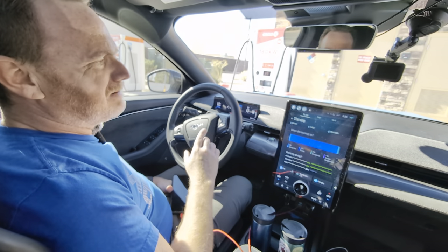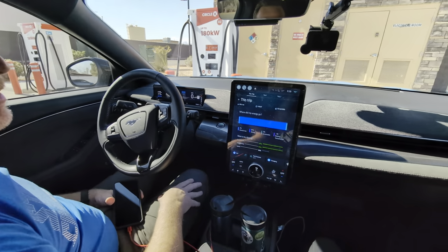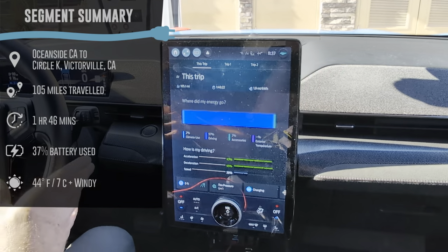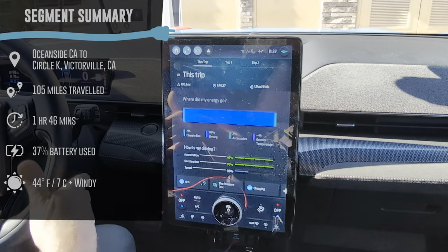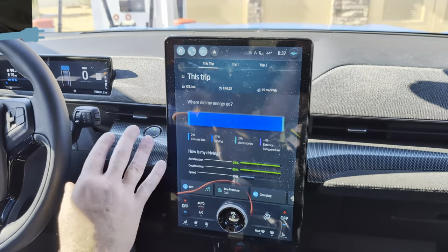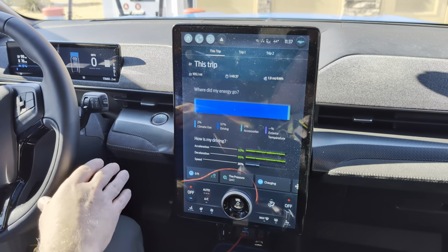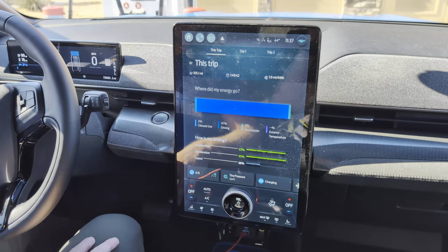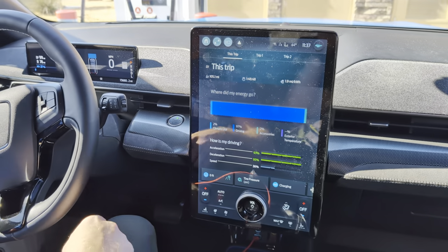The car decided we needed to stop a little bit shorter. Our efficiency — this is like one of the worst segments we've had since we bought the Mach-E. The wind was gusty, you saw the tumbleweeds. We do have some new tires on the car — sometimes new tires can cut into your efficiency. Even so, we've had a little bit of around-town experience with these tires and it's a little bit lower. But 1.9 miles per kilowatt hour on this segment — I was expecting like maybe 2.4. Wind really does hurt EVs a lot.